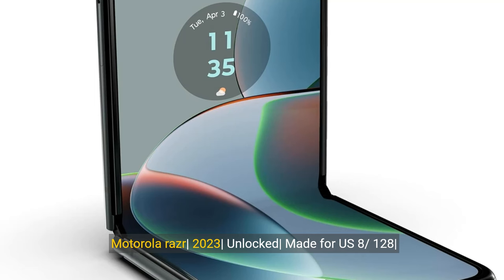Motorola RAZR 2023, unlocked, made for US. 828, 32 megapixel camera, Sage Green. Dimensions: 73.95 x 170.82 x 7.35 mm.